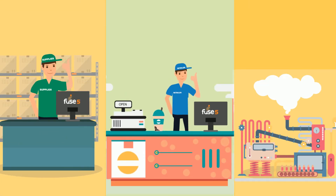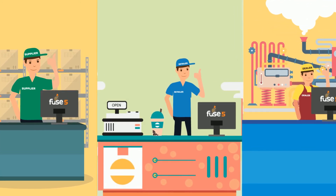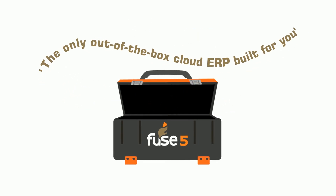And it's all supported by Fuse 5's 24-7, 365 mission control. Fuse 5 — the only out-of-the-box cloud ERP built for you.